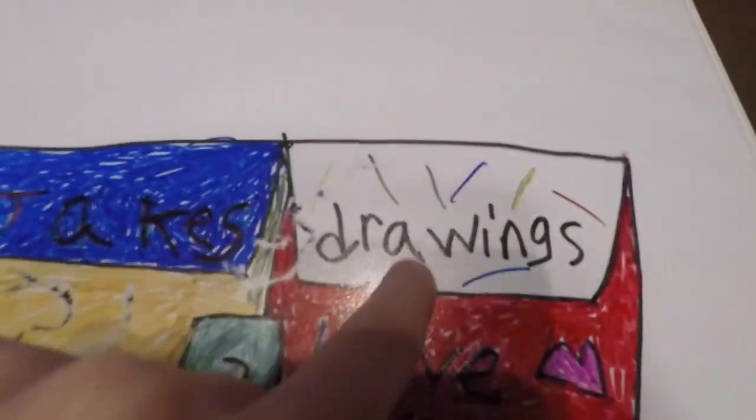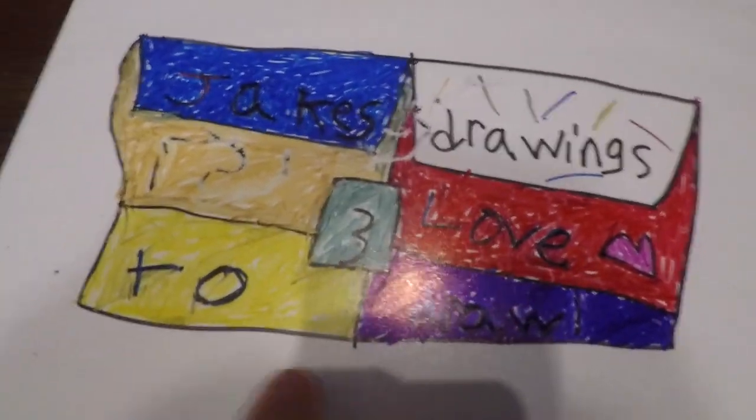Bye. Jake's Drawings 3. I love to draw. Jake's Drawings 3.